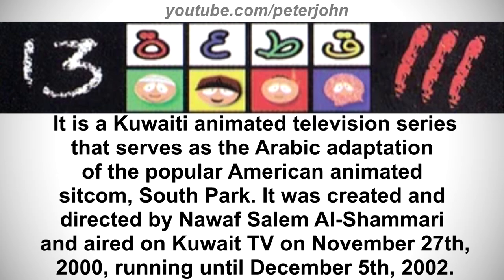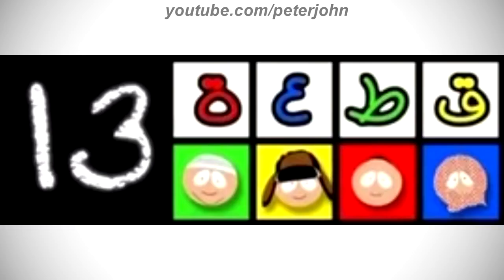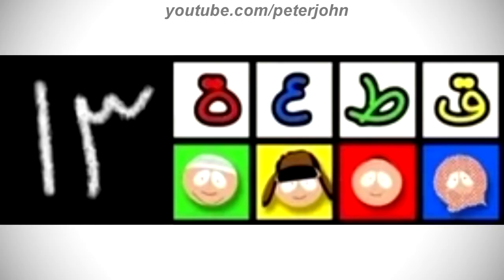It aired on Kuwait TV on November 27, 2000, running until December 5, 2002. For 2000 to 2001: there is a black rectangle with a white number 13 inside it, and on the right there are four white squares with words in Arabic in red, blue, green, and yellow text on a black outline. Under the white squares there are four colored squares — one green, one yellow, one red, and one blue — each showing a character's head. Here is the website version, a variant, and an intro.